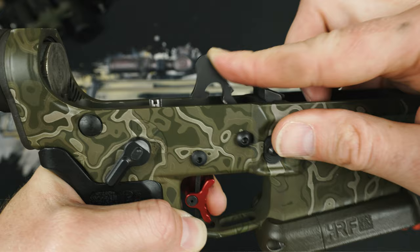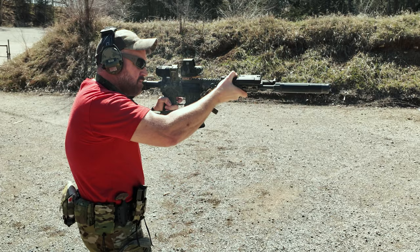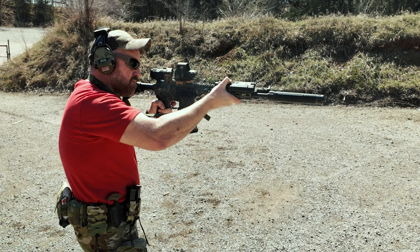Elf also states the hammer uses a full roller bearing, giving it an extremely fast lockup and fire rate, along with being completely drop safe. This is the first trigger I've ever seen where I can't pull it as fast as that trigger actually wants to run. It's just impressive.